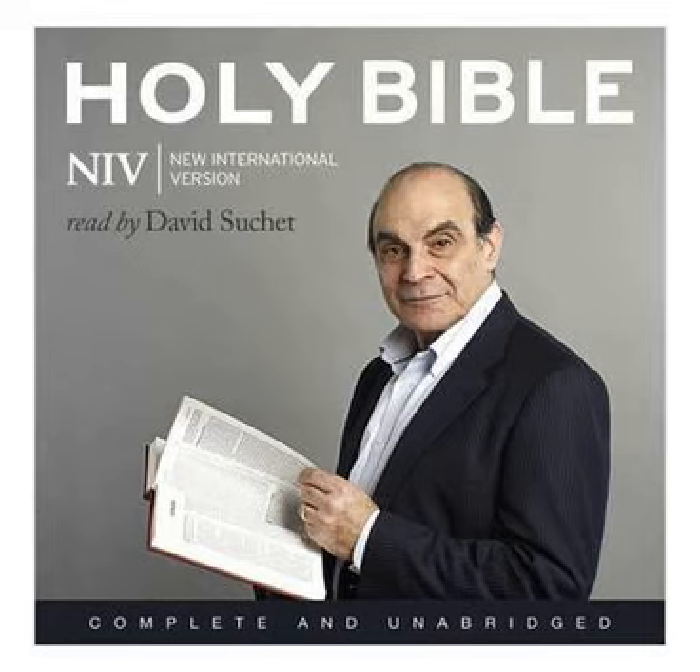He then made ten bronze basins, each holding forty baths, and measuring four cubits across. One basin to go on each of the ten stands. He placed five of the stands on the south side of the temple, and five on the north. He placed the sea on the south side, at the south-east corner of the temple. He also made the pots and shovels and sprinkling bowls.